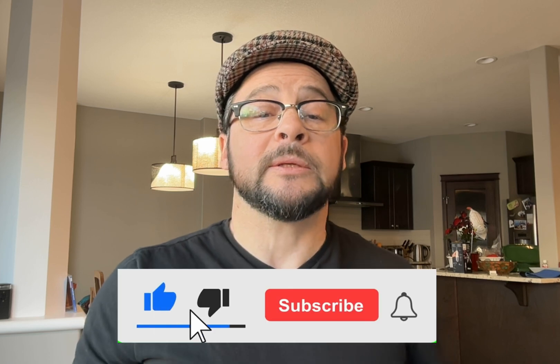Please hit the like button and subscribe to my channel if you want to see future videos. Check out my latest video here on surprising foods that you wouldn't think spike blood sugar, but do. Until next time, wishing you all healthy in-range blood sugars. Bye for now.